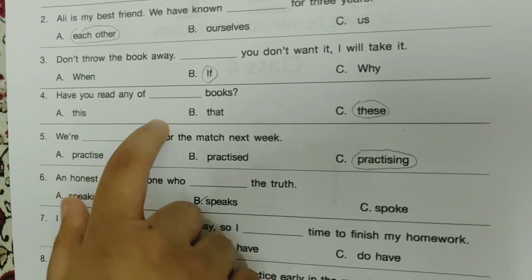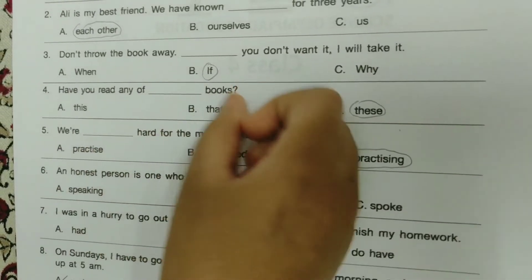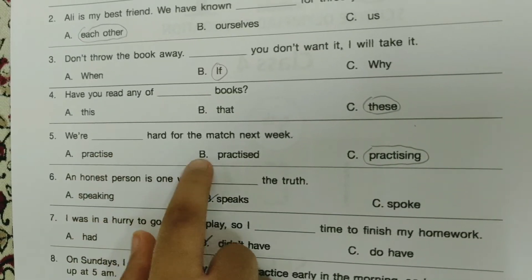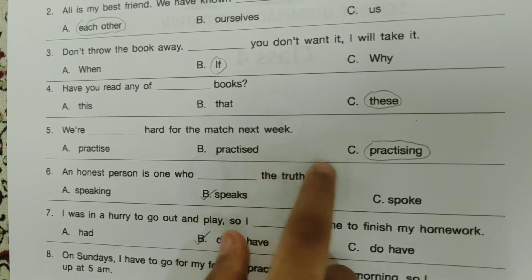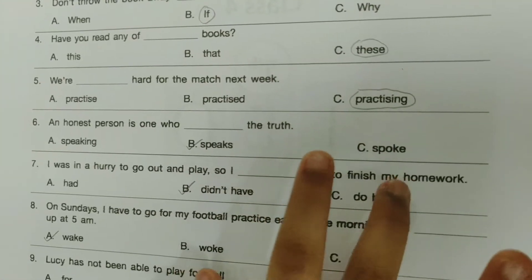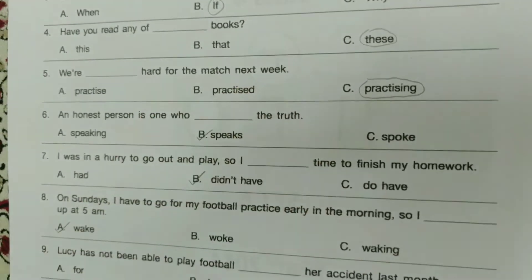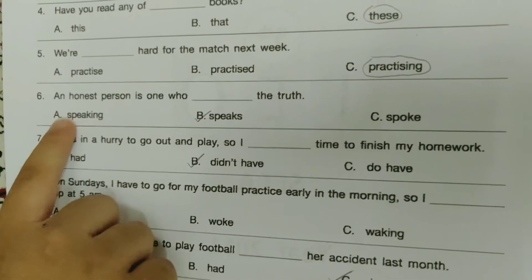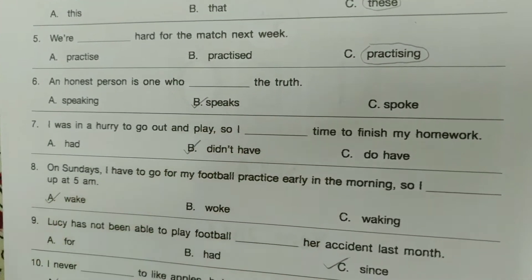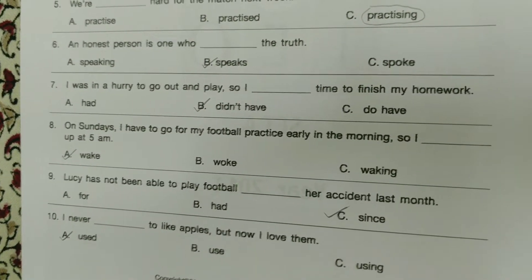'Have you read any of these books?' — Because this won't come, that would come, because there is an S right here. 'We are dash hard for the minutes next week.' — Practicing, because they are still practicing and it's next week. 'An honest person is one who dashed the truth.' — Speaks. He always speaks the truth, not 'is speaking' or 'just spoke'.